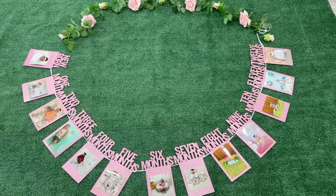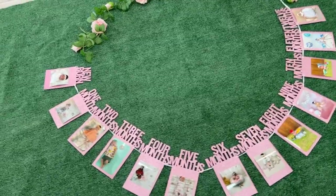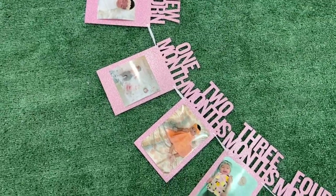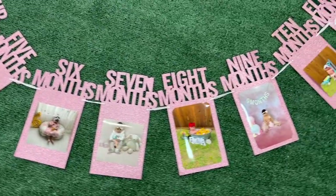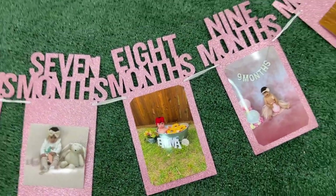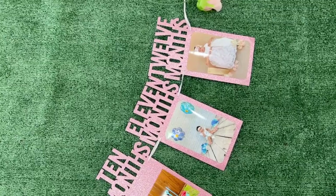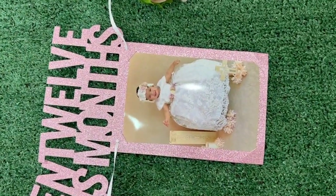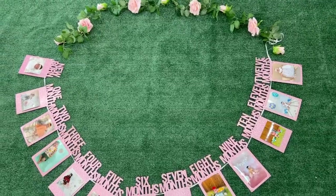Let's go ahead and take these pictures! I want to take one of her laying right here. It's like a milestone banner that goes from newborn all the way to one month, two months, three months — all her little milestone pictures that I took of her are basically on the little banner. For the 12-month spot I put the one picture I took of her for the baptism. I'll put her on this grass backdrop, lay her down, and take that picture.